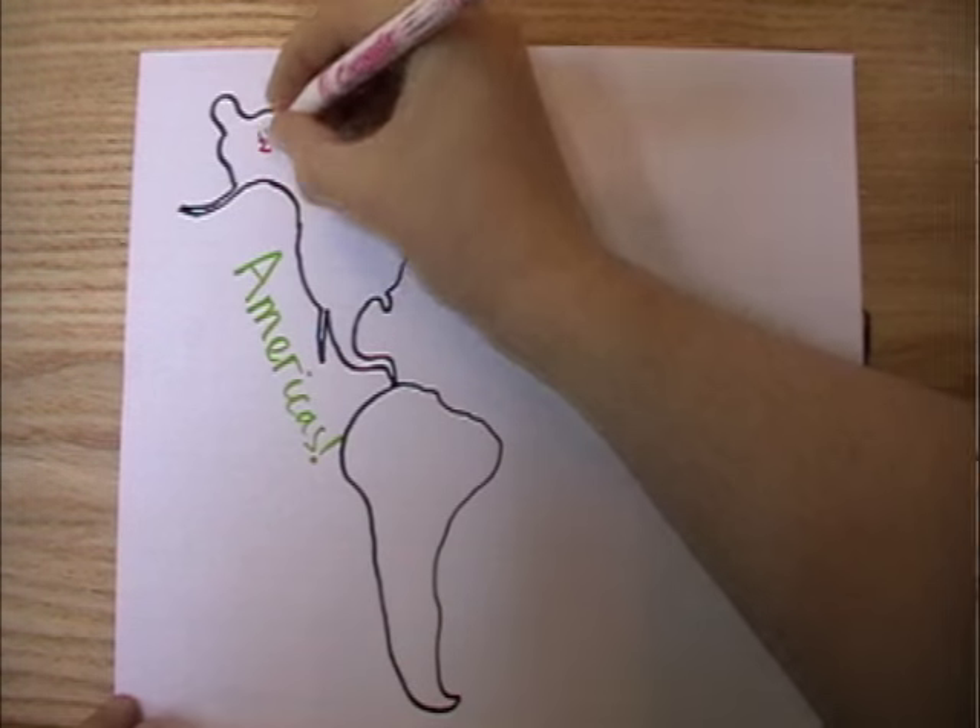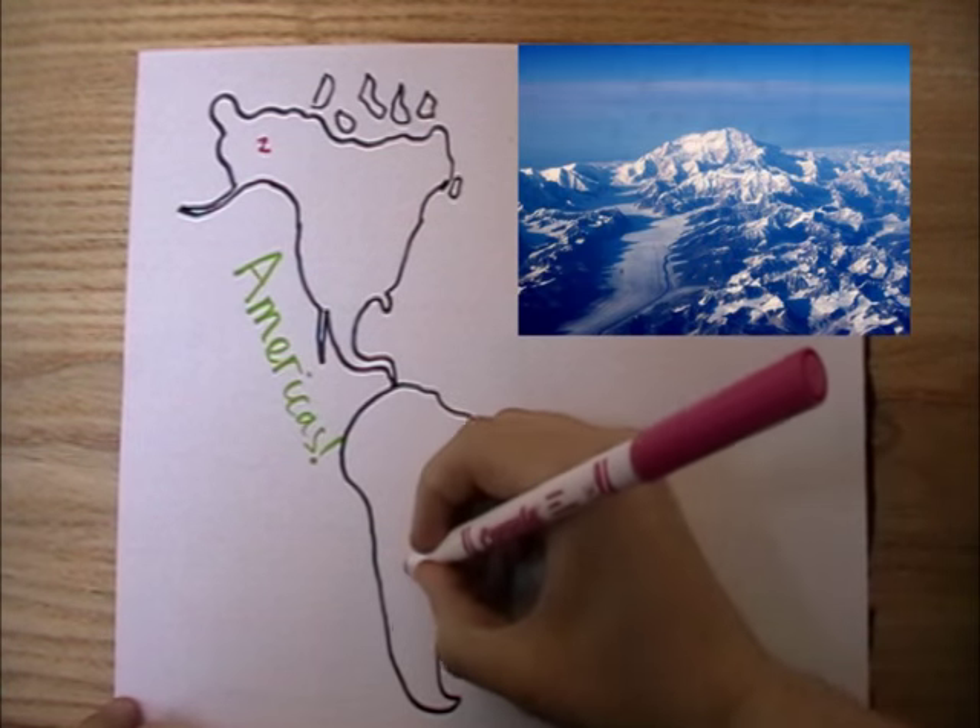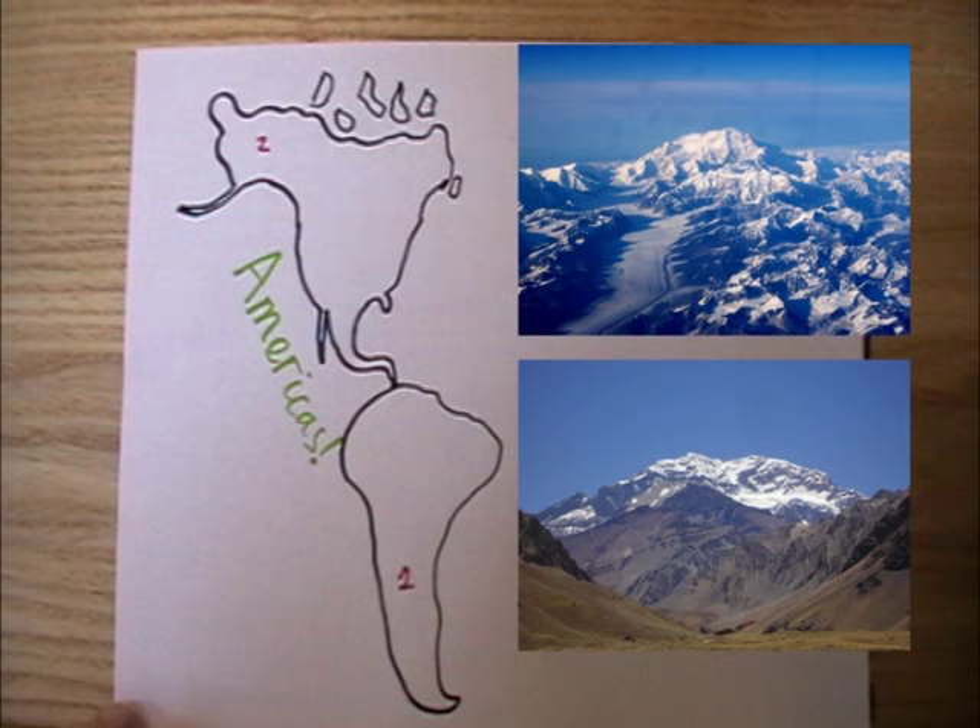For example, the second highest peak in the Americas, which is in Alaska, has its prominence based on the highest peak, which is in Argentina. There are just over 2,000 Marilins in the British Isles including Ireland, and whilst most of the biggest mountains are included, 79 of the Munros aren't because of their proximity to other Munros.